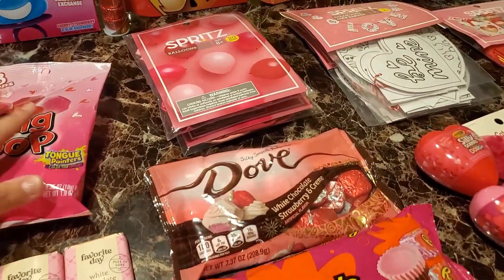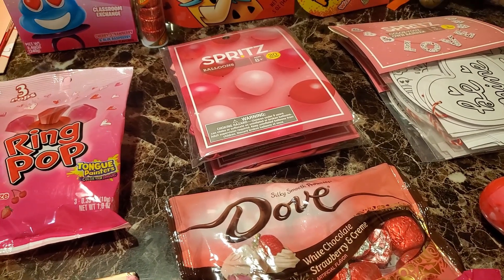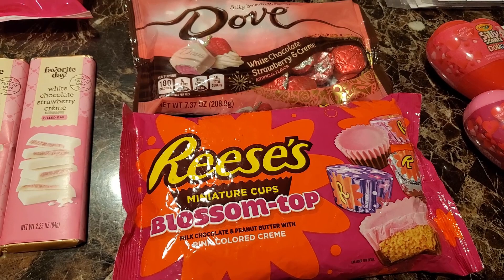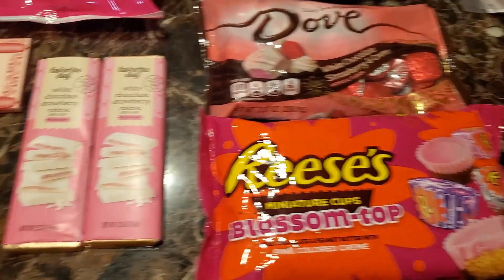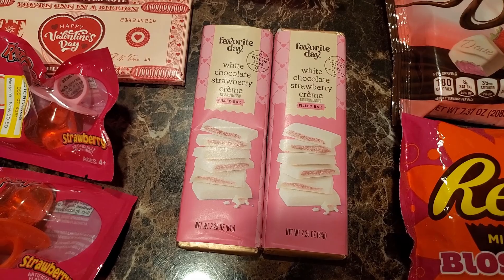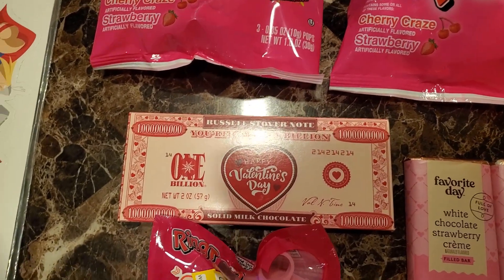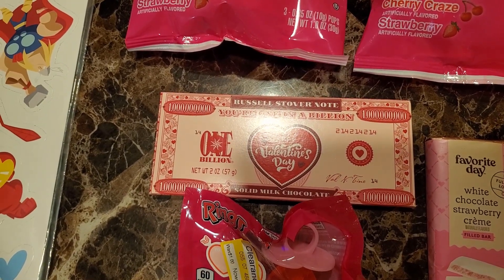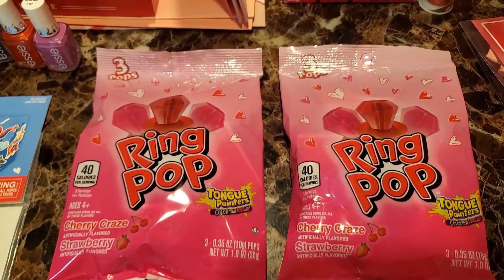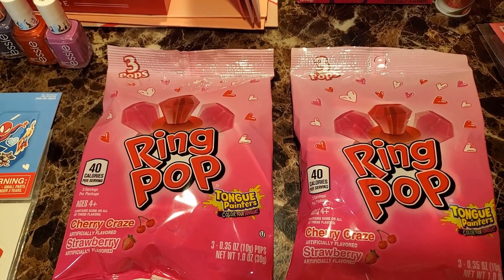Back to the candy — the Dove was $1.49. These Reese's were $1.19. The Favorite Day White Chocolate Strawberry Cream was $0.74. The dollar heart was $0.38. The Ring Pops were $0.30. And these here were $0.44.